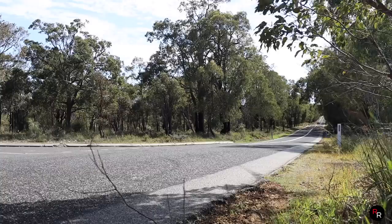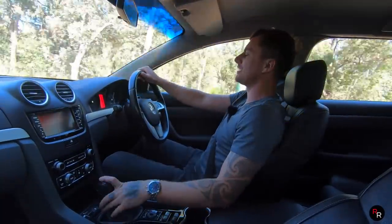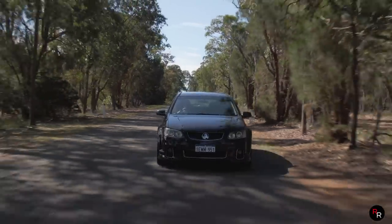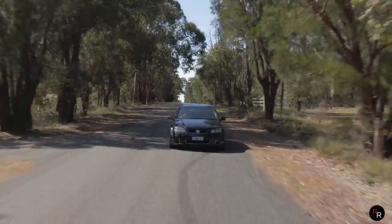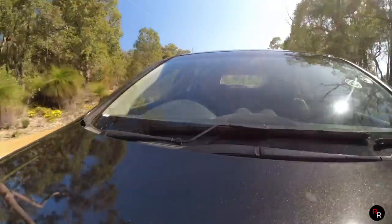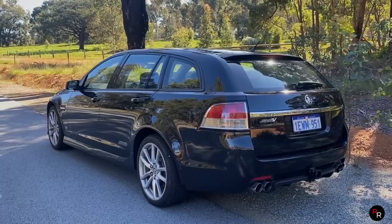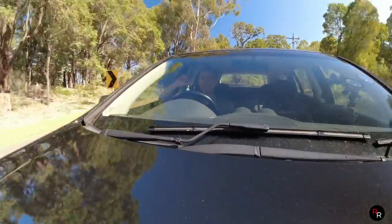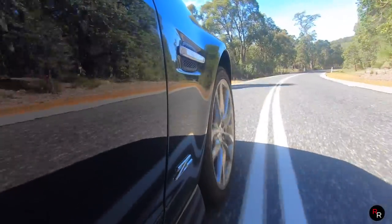Let's touch on price, because this is really where Holden has a massive win. These things were not that expensive, especially when they came out — we're talking around 57 grand, maybe 60 grand with a couple of options. That's pretty damn reasonable, and the fact you're getting a big V8, rear-wheel drive, bloody fun, in a six-speed manual if you want it — you can still have all that practicality and still have a fun car.